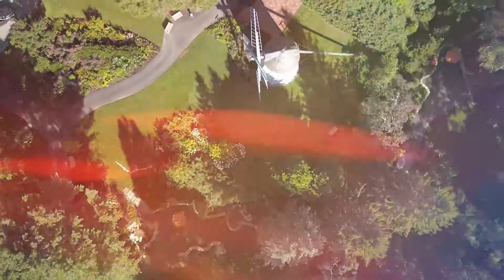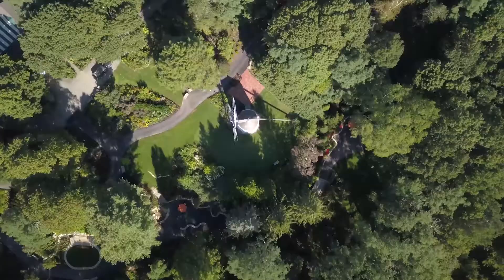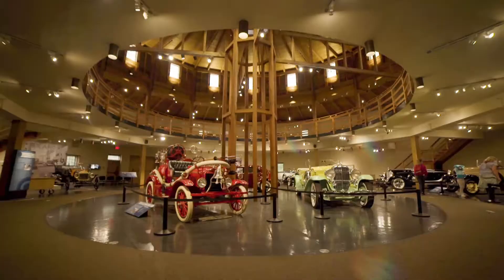Don't judge the 100 acres by its floral cover, because here the J.K. Lilly Automotive Collection covers pretty much the history of American cars.